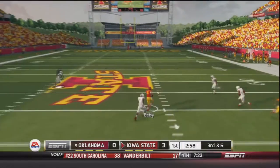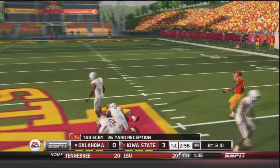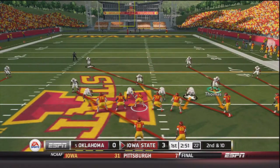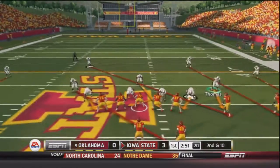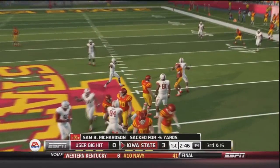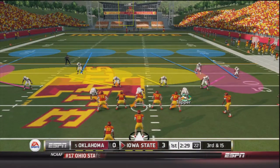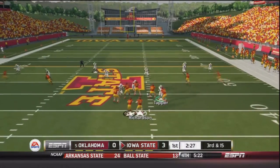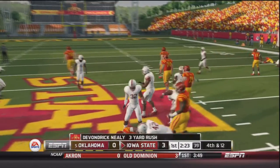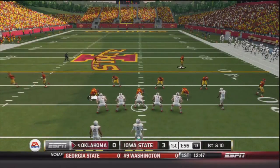Iowa State facing a three and out. Richardson takes the snap, throws — caught by Tad Eckby who's got the first down all the way down to the 50-yard line, a 26-yard gain for the Cyclones. On second and ten, Ahmad Thomas on the blitz gets Richardson in the backfield — a loss of five. Third and 15, handoff to Devondrick Neely — not really a smart play call, a three-yard gain to bring up fourth and 12, ball goes back to OU.